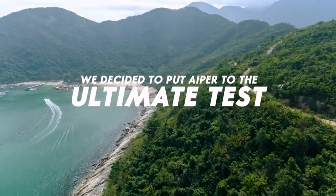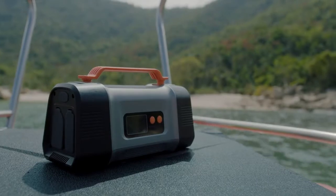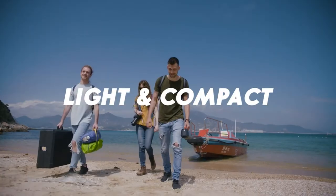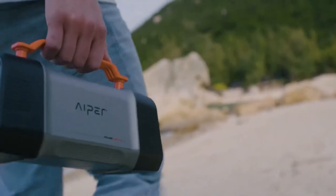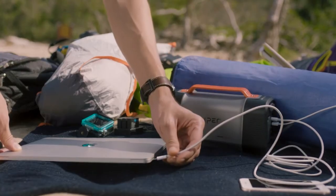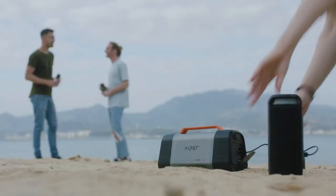We decided to put Iper to the ultimate test. We wanted to see if we could survive on a desert island with Iper powering up our devices. The goal was to see for how long we could keep photographing and documenting our trip, only using Iper's solar powered charging to keep our camera, computer and phones alive — and of course any extra devices would be a plus.